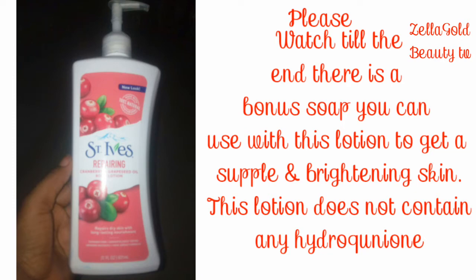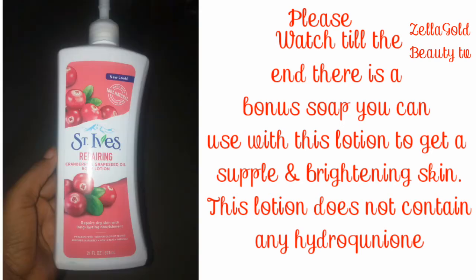Cranberry and grapeseed oil are very good in rejuvenating and repairing your skin. If you already have damaged skin, this body lotion will repair it, and the amazing part is it will help tone up, rejuvenate, and brighten your skin naturally without any side effects. It does not contain any harsh chemicals or hydroquinone that will damage your skin.